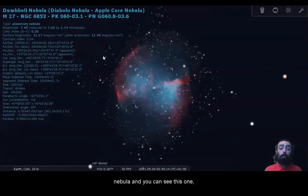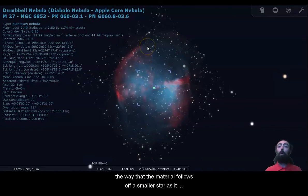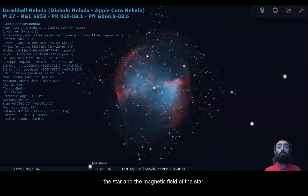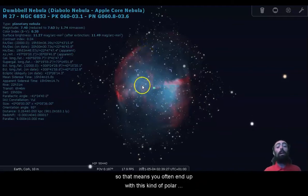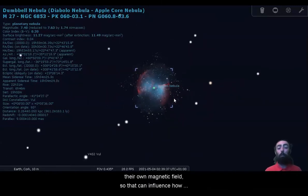Here's another planetary nebula — the Dumbbell Nebula or the Apple Core Nebula. I really do think it looks like an Apple Core here. The way that the material falls off a smaller star as it decomposes, it is influenced by the spin of the star and the magnetic field of the star. So that means you often end up with this kind of polar shape with these two clear different poles or sides, thanks to the fact that stars do have poles and they rotate and they have their own magnetic field.